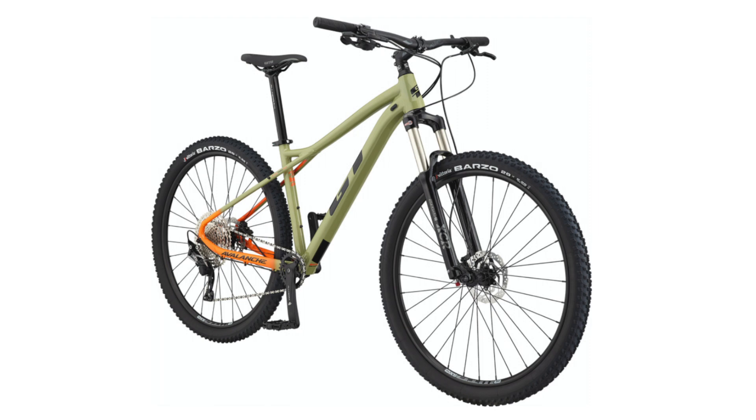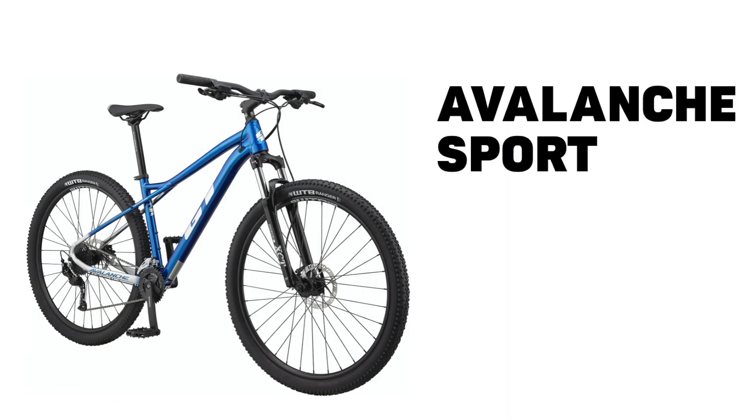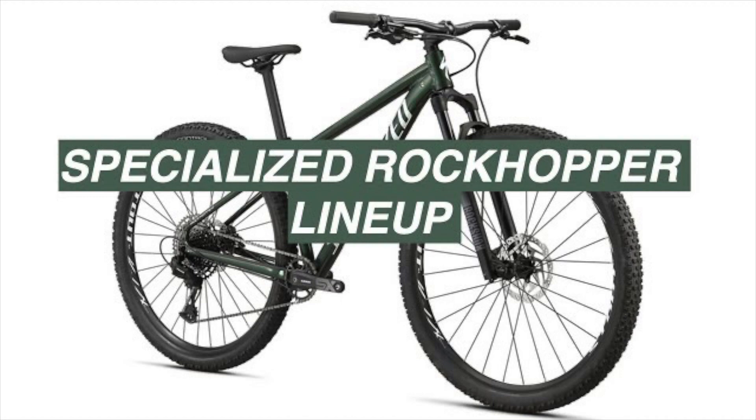Hello everyone and welcome back to the channel. My name is StillOllipop and this video is going to be another comparison on a GT lineup that I've gotten tons and tons of requests for, and that is the 2021 GT Avalanche lineup. Check out my channel if you want to see tons of bike comparisons on different bicycles from Trek, Giant, Specialized and now GT.